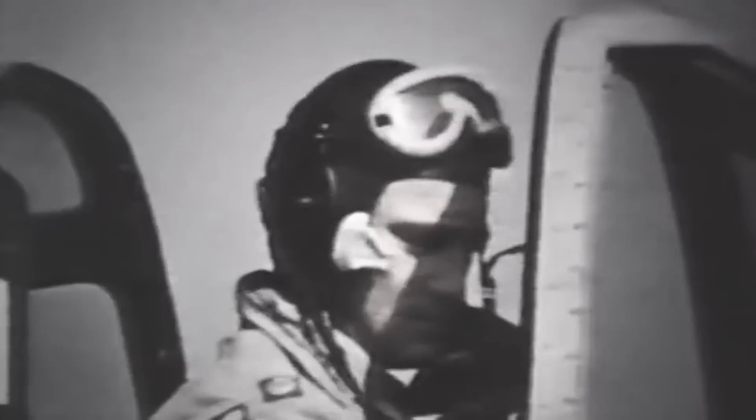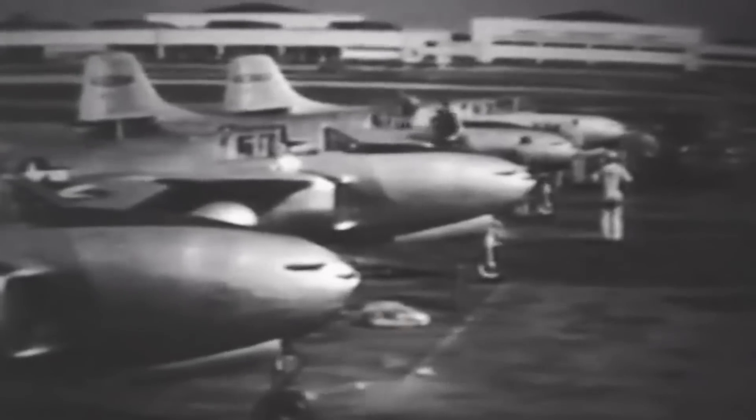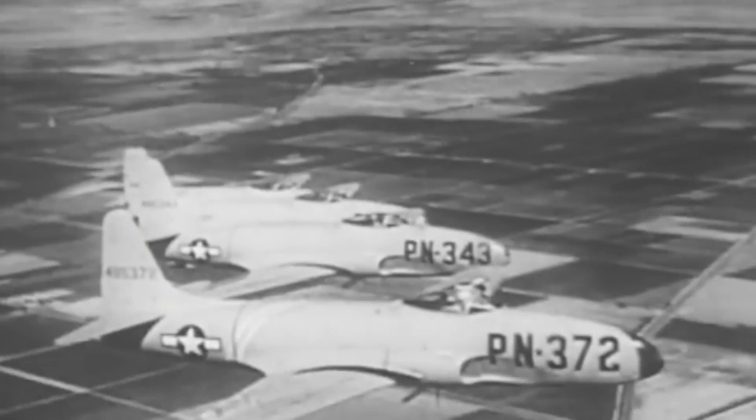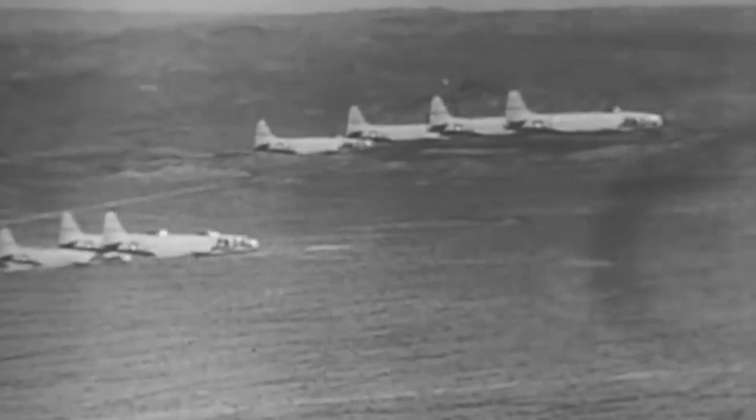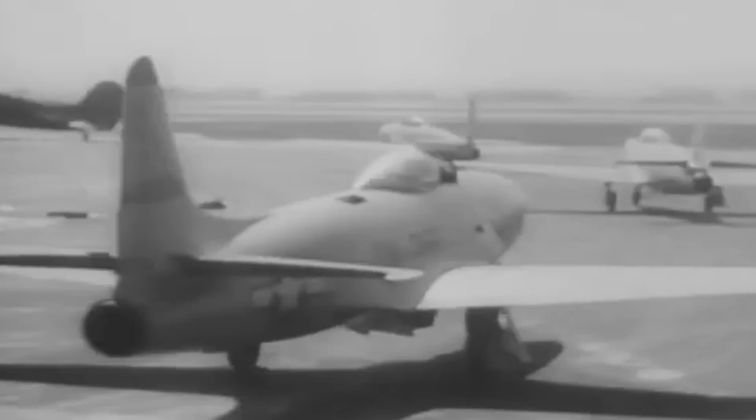While the USAAF had placed an initial order for 100 production models, they ultimately concluded that the P-59 was best suited for training pilots to handle jet engine aircraft. However, for this role it was decided that only 50 aircraft would be necessary, so on October 10 the order was reduced by half. The USAAF ultimately selected the Lockheed P-80 Shooting Star as its inaugural operational jet fighter, as the P-80's General Electric J33 engine was more powerful than the J31, providing better thrust and allowing it to reach up to 600 miles per hour, with greater operational range and more reliable performance.